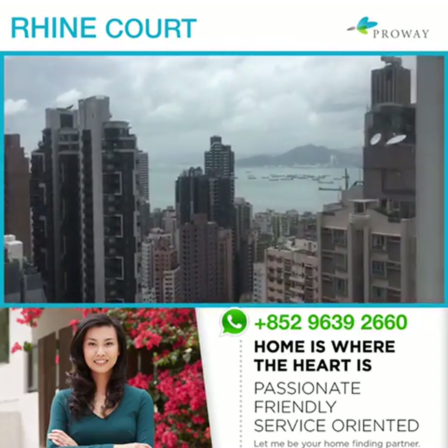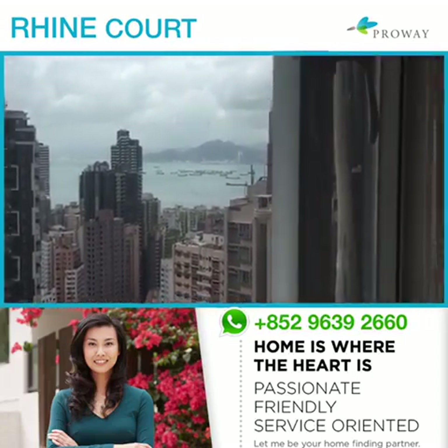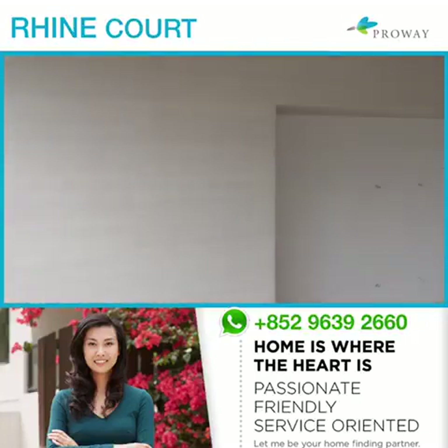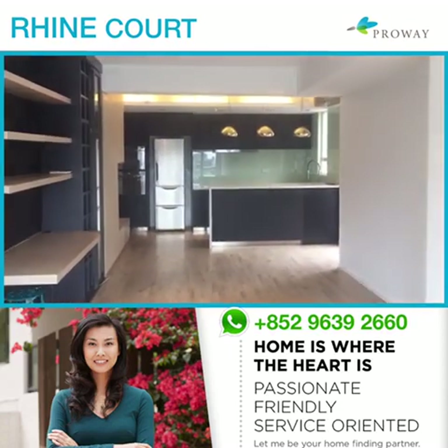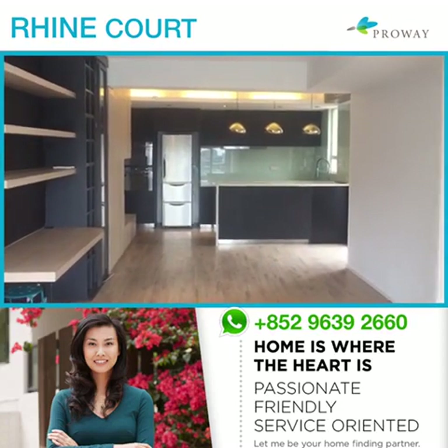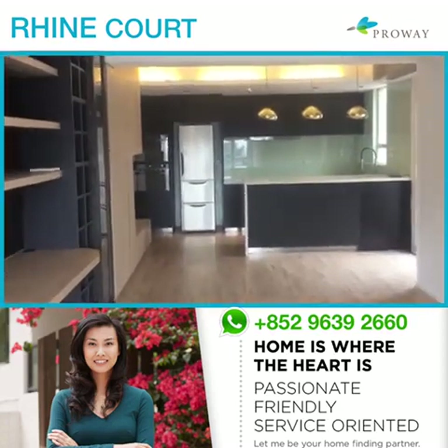We are on the top floor and that's the sea view there. This apartment boasts two bedrooms, two baths, and it is 840 square feet, asking $65,000. The owner used to live here.